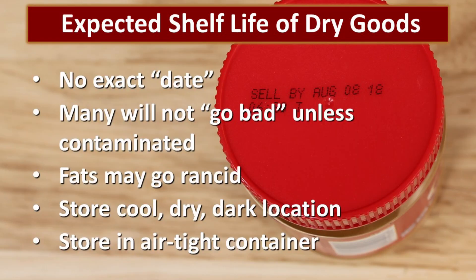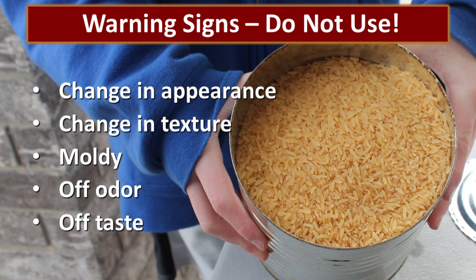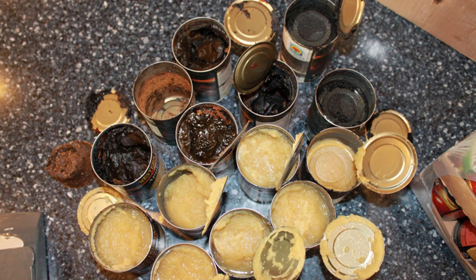Let's talk just a little bit about the expected shelf life of dry goods. There is no exact date that they go bad, and many of them will not actually go bad unless they are contaminated. Anything that has fats will eventually go rancid and will not store for a long period of time. They need to be stored in a cool, dry, dark location. The cooler the storage room without freezing, the longer the food is going to last. They need to be correctly packaged in an airtight container in a reduced oxygen environment. Warning signs that you should not use the food would include a change in appearance. If you look at this can of rice, this was white rice that was packaged and obviously it's not white anymore. It had a little bit of an off odor. The can was rusted — rust on the exterior doesn't really mean it's gone bad — but this rice is definitely not something I felt comfortable feeding to my family.